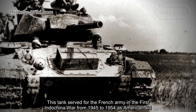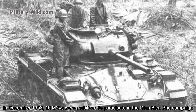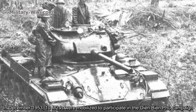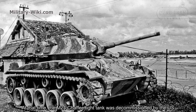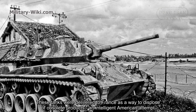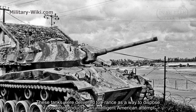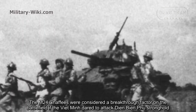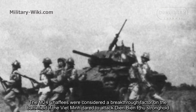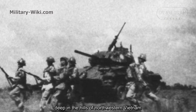In December 1953, 10 M-24s were mobilized to participate in the Dien Bien Phu campaign. At that time, the M-24 Chaffee had been decommissioned by the US and these tanks were delivered to France as a way to dispose of obsolete equipment. The M-24 Chaffees were considered a breakthrough weapon on the battlefield if the Vietnamese dared to attack the Dien Bien Phu stronghold deep in the hills of northwestern Vietnam.